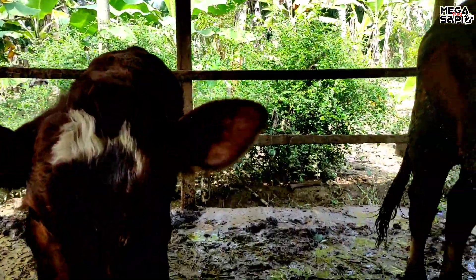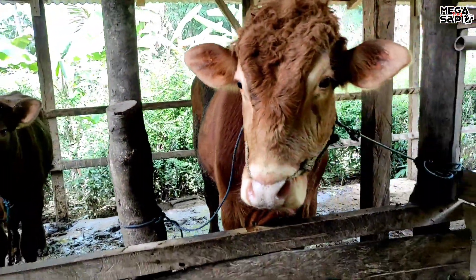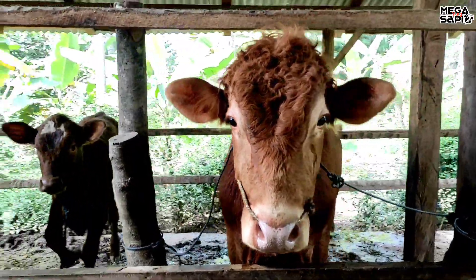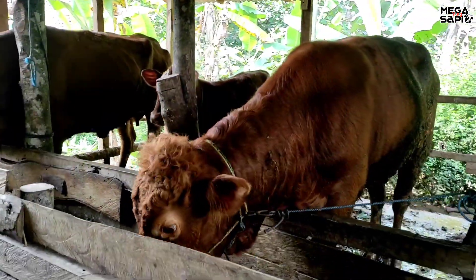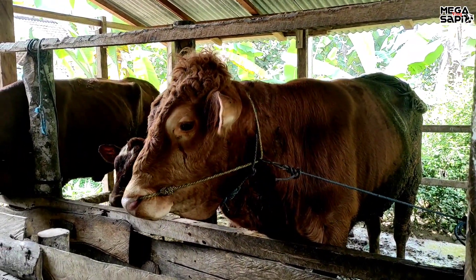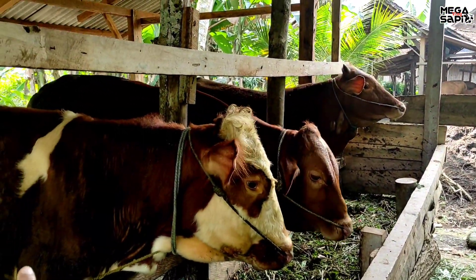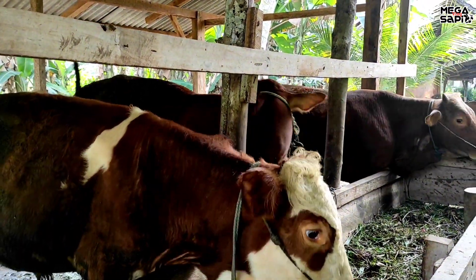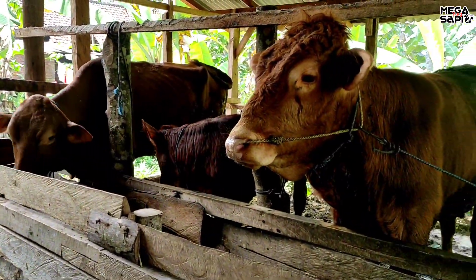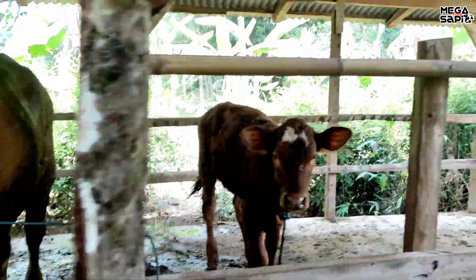Ini yang saya bilang umur lima bulan. Coba kita lihat sebelah sana. Ini sudah hampir bakalan, ini poel satu pasang kayaknya. Yang ini poel satu pasang teman-teman. Ini juga proses penggemukan kayaknya. Yang sebelah sini ini bakalan. Ini juga proses penggemukan juga. Ini pedetnya gak mau keluar. Kita lihat dari sebelah sini teman-teman.